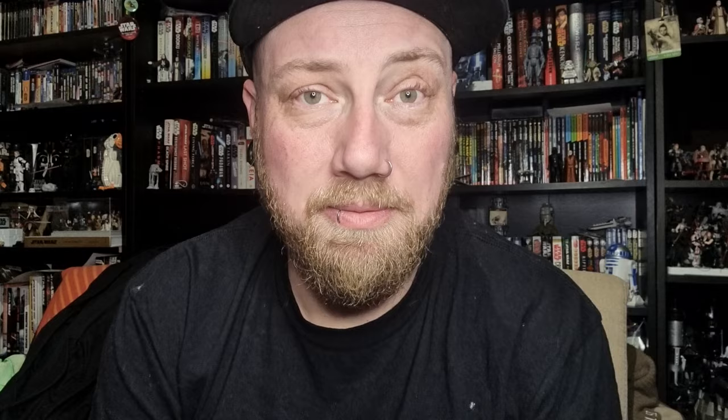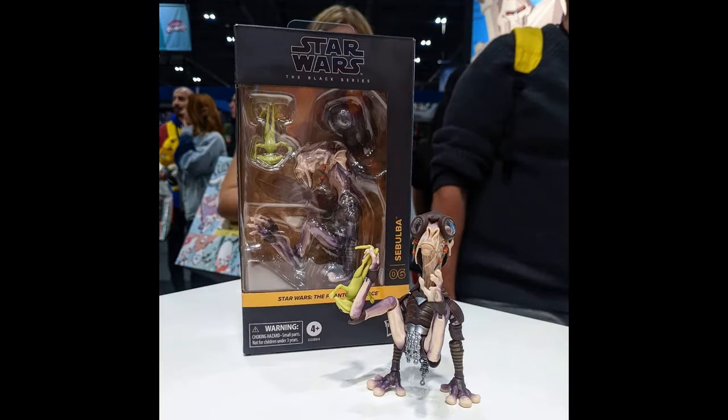With Black Series, three new figures were revealed. Sebulba — this figure looks absolutely fantastic, just mind-blowing. One step closer to Watto. I'm very keen for a Watto figure in Black Series, I think that would be fantastic. I sort of talked about that recently in a top 10 live stream I did with my buddy Brian Metal Jedi.